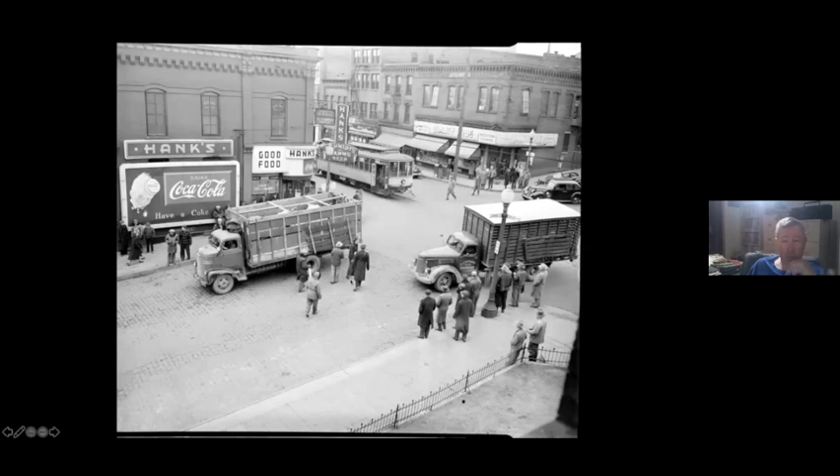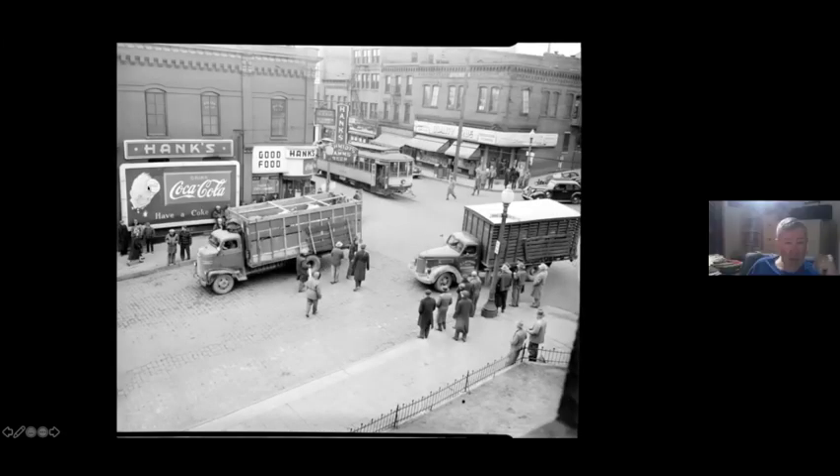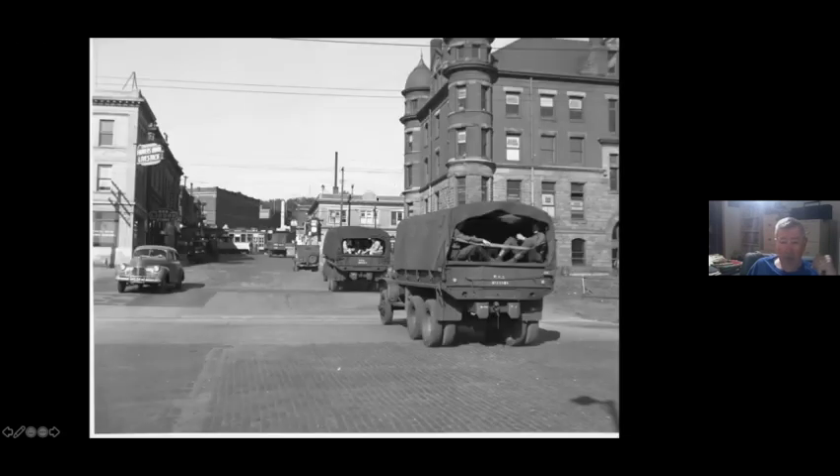We have a couple more views of the intersection of Concord and Grand. The reason for both of these was that there was a strike going on and the National Guard had been called out. We've got a drugstore here, and here you can see the National Guard guys. Once again, the Stockyards Exchange building, and you're looking up to the intersection of Concord and Grand.